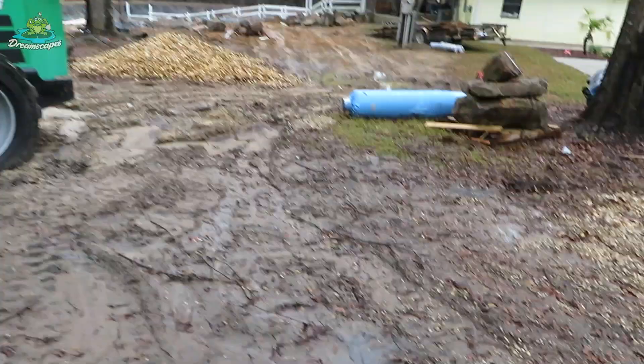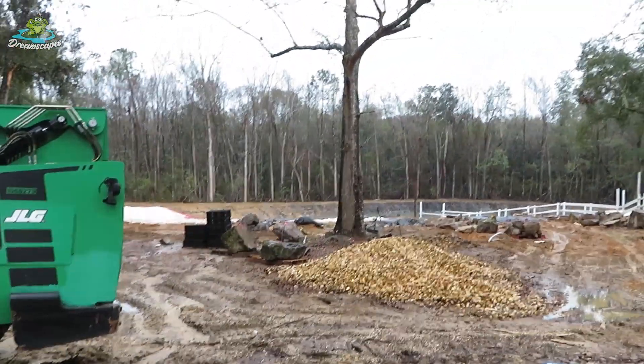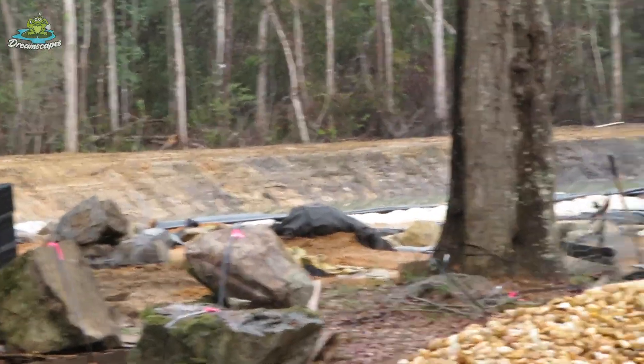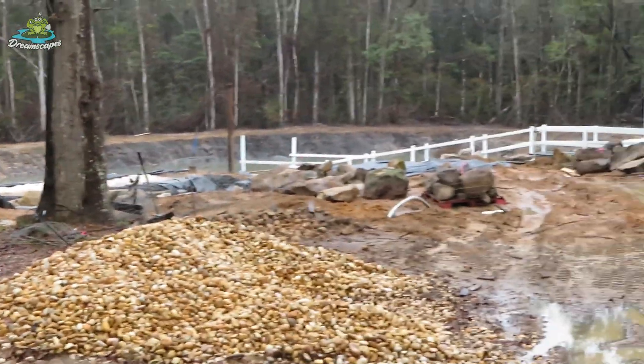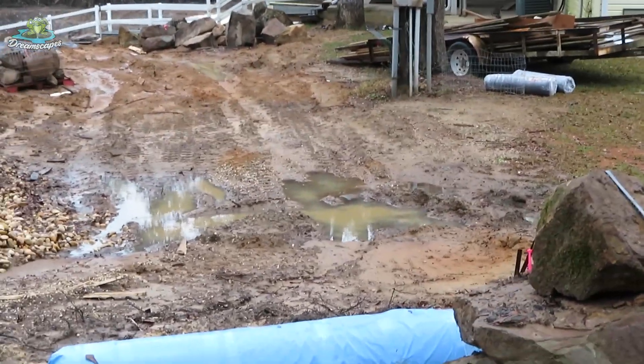We still got a lot of stone to move, making a little headway. We're trying to get the pond drained down — got a little work to do in it. Starting to get the waterfall built up that way. It's going to be a wild one today — stay tuned.